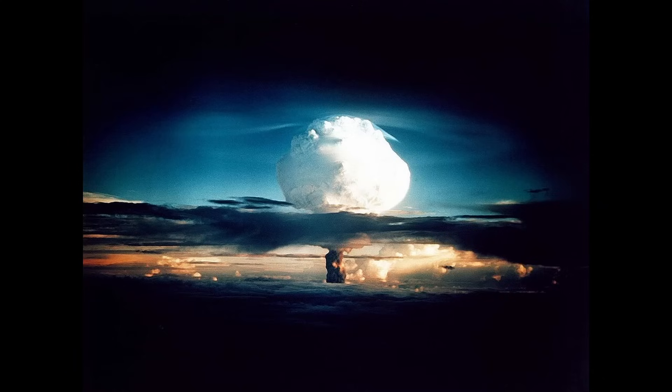The deuterium-tritium reaction was applied in the first hydrogen bomb detonated in 1952, an immensely powerful weapon that used fusion to release the power of the stars right here on earth.